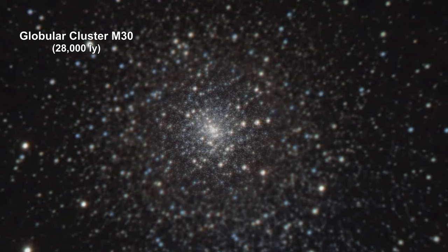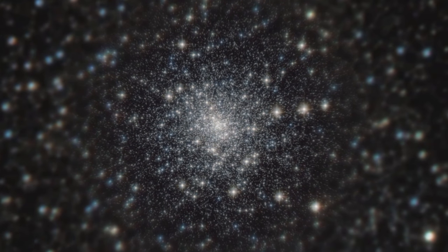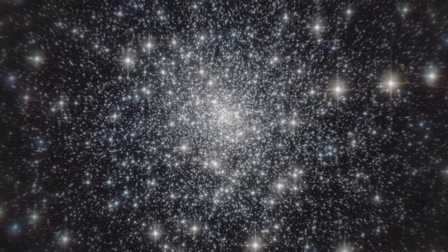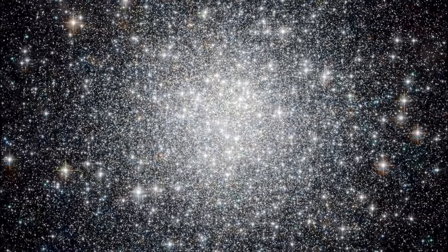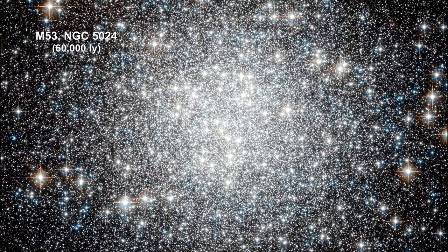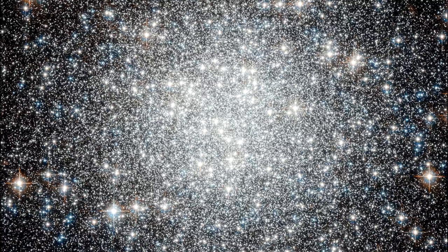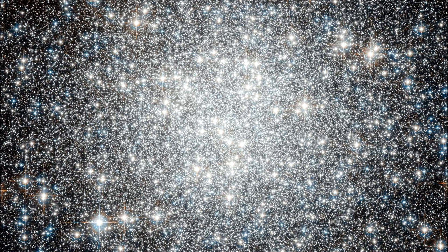Globular cluster M30 is a dense swarm of several hundred thousand stars, about 90 light years across. Thousands and thousands of brilliant stars make up this globular cluster. Bound tightly by gravity, the cluster is roughly spheroidal and becomes denser towards its center.